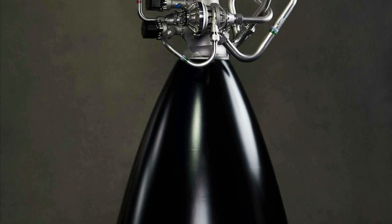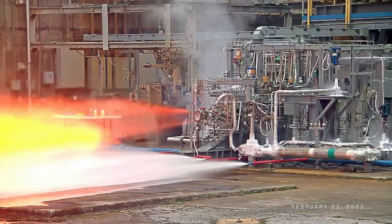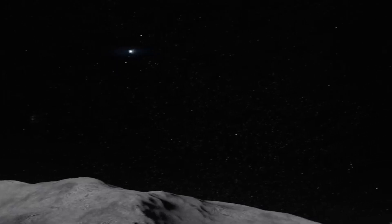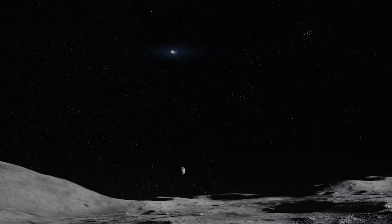The BE-7 engine is an additively manufactured, high-performance, dual-expander cycle engine generating 40 kilonewtons, or 10,000 pound-force, of thrust. The company points out that the high specific impulse, deep throttling, and restart capabilities of the BE-7 make the engine ideal for large lunar payload transport, while enabling Blue Moon's oxygen/hydrogen fuel cell power system.